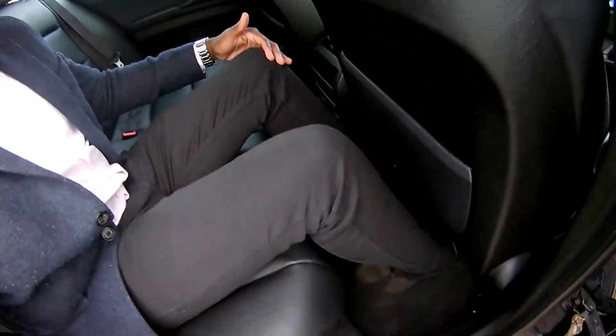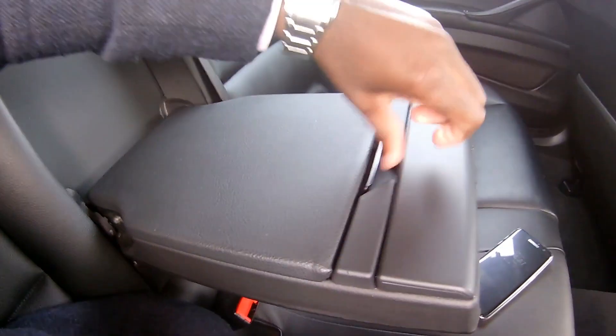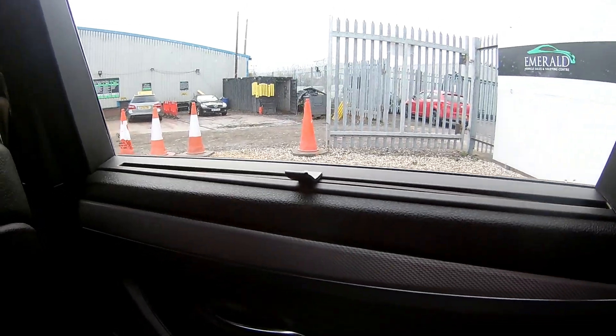Sitting in the rear, there's loads of space — very spacious for three people. Legroom is great, and headroom is loads. There's a center armrest with storage, two cup holders, central climate control for the rear, and two storage compartments on each seat.